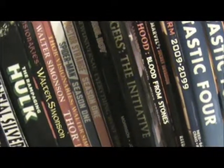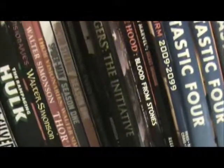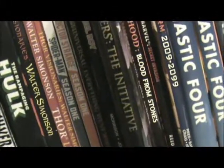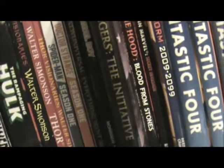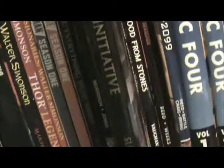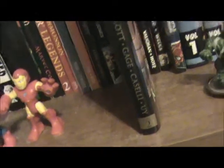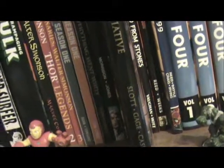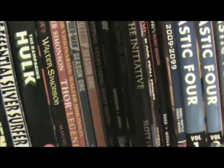This book is Avengers: The Initiative Vol. 2. I have Vol. 1 somewhere — I don't know if I've already talked about it in one of my previous collection videos. The reason this is here is because it's hardcover; the other one was paperback. I must have ordered this online or gotten it for a birthday. The series is written by Dan Slott and Christos Gage, drawn by a couple of names I do not recognize. I really enjoyed the first two volumes — getting to see these new characters, their personalities, and how they interact with each other.